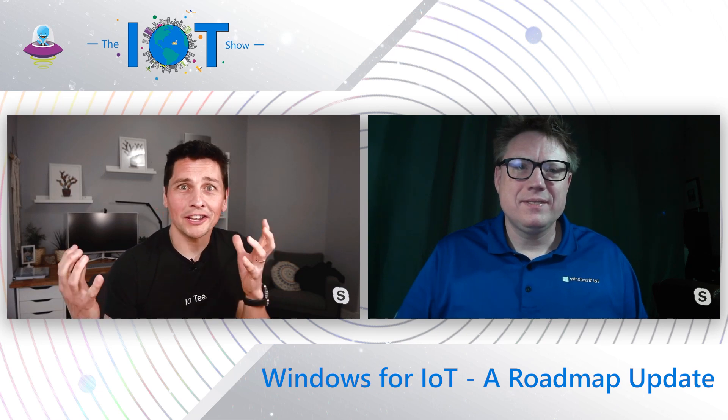The Windows IoT team is hard at work listening to customers and bringing tons of goodness into their products. James Collins from the Windows IoT team is here today on the IoT show to tell us all about the roadmap and the latest updates.